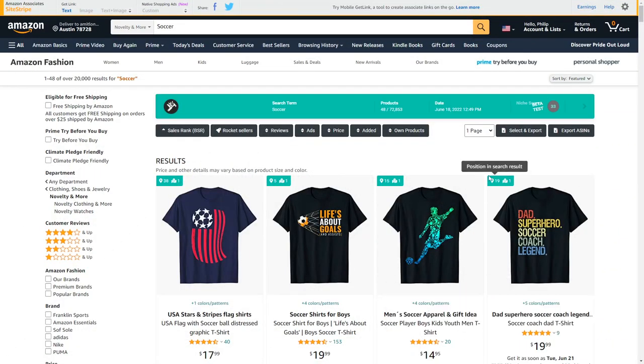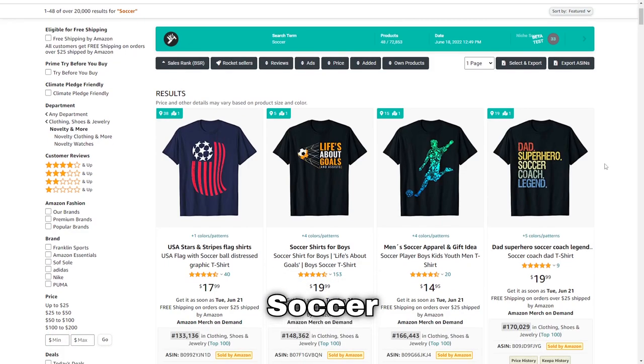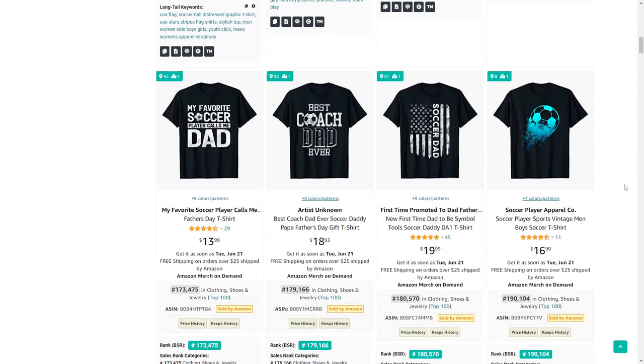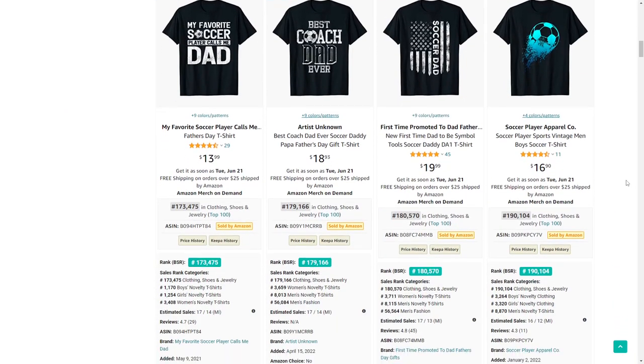Number 25 is soccer — a big niche, but once again finding sub- and cross-niches can help you here. There are so many passionate soccer fans that there's definitely potential to get a lot of sales.